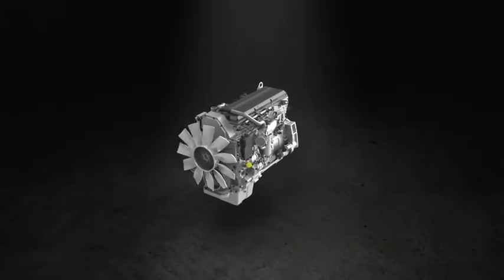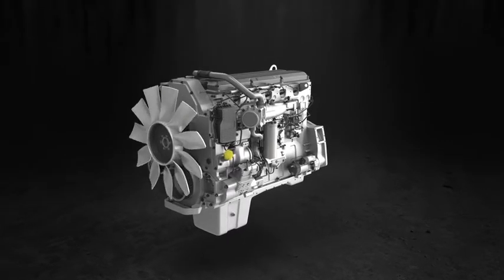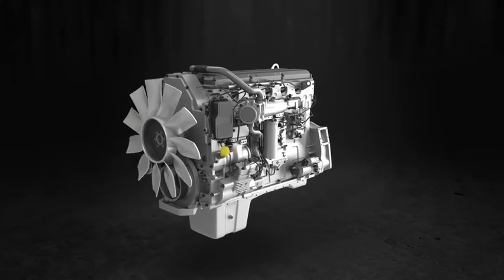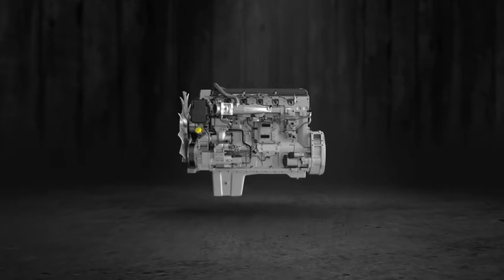Specifically engineered to maximize power output and fuel economy while maintaining fuel system cleanliness, its unique attributes and new additive package offer real, measurable performance gains in both modern and legacy engines.